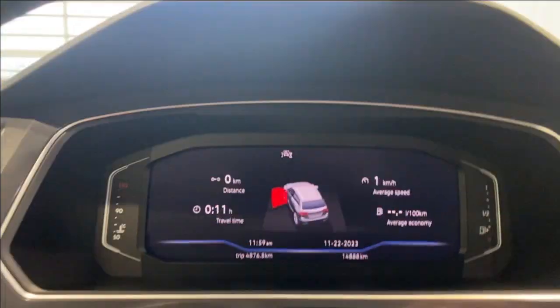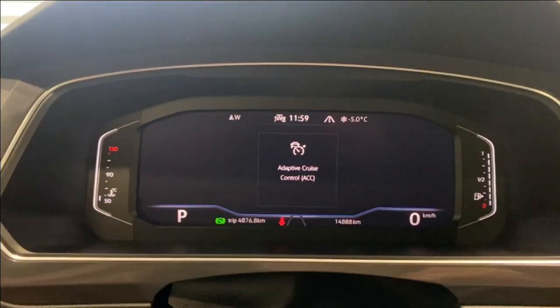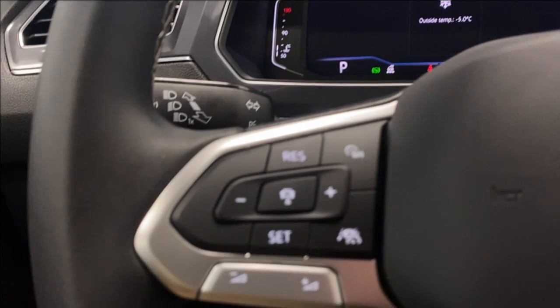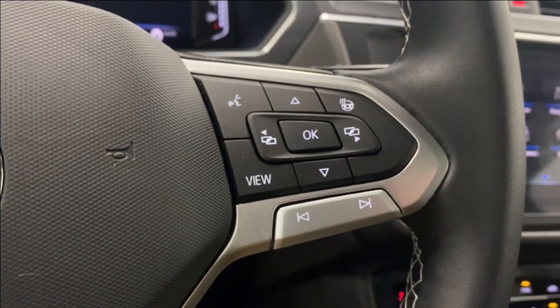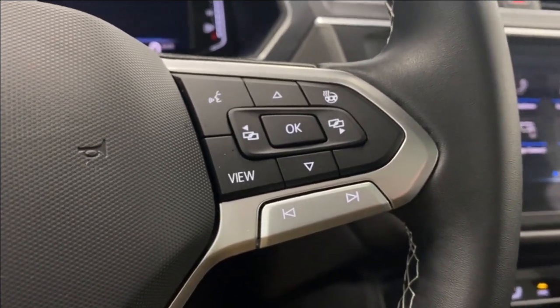Let's hop inside — the unit is fully started up with the start-stop engine button. On the left side we have our automatic headlight controls and adaptive cruise control functions, with radio controls on the right. We also have a heated steering wheel, buttons to control the digital gauge display, and Bluetooth and media controls.